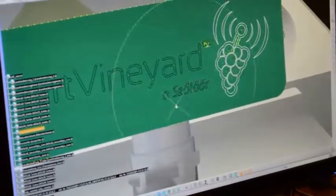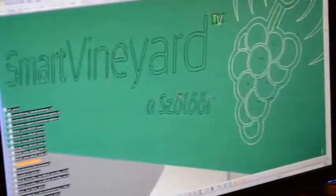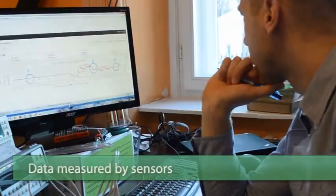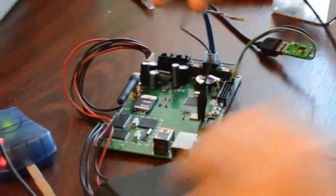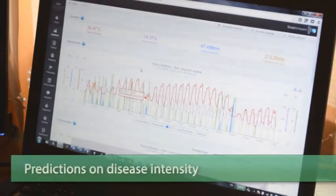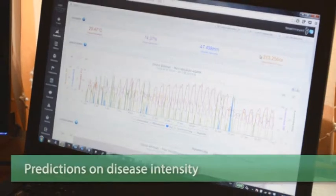Equipped with state-of-the-art sensors, Smart Vineyard measures the parameters that could play an active role in the development of specific diseases. Based on measured data, the system makes calculations and predicts the likelihood of fungal infections, which can be monitored on a web-based interface.